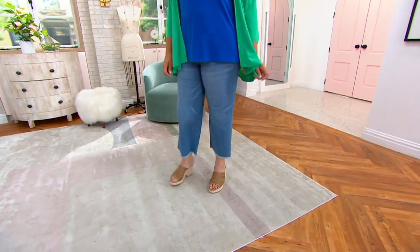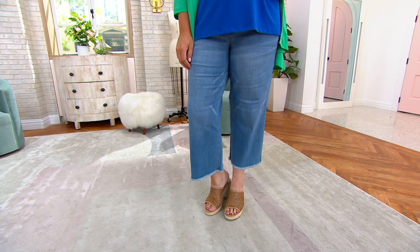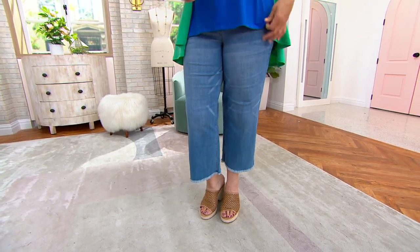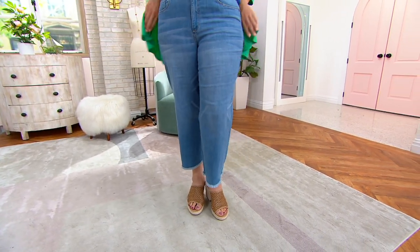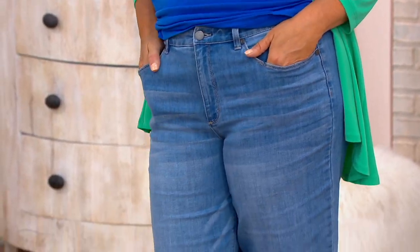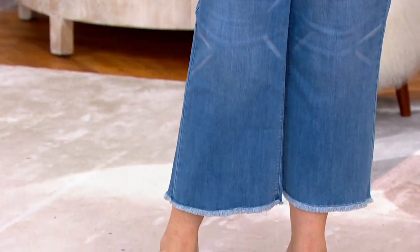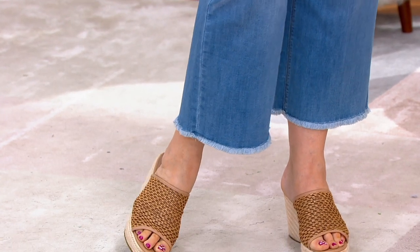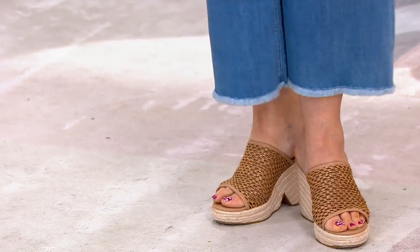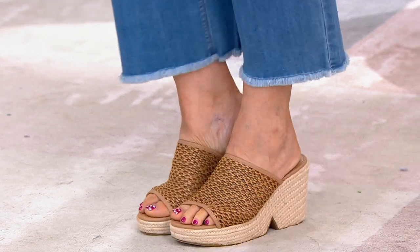I've been waiting for this. It is the hot pick and boy is this pick hot. I am living for these because I live for a wide leg crop jean. I am so thrilled that they are all the rage this season and going to stay in style for years and years to come. This is the wide leg crop jean with the cutest little frayed hem at the bottom. It is new but it's the final order of the year that just got here.